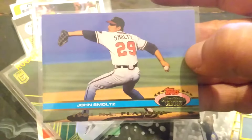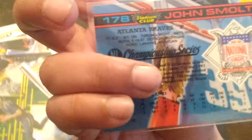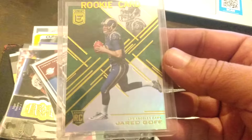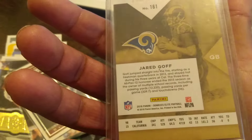A couple more before we get out of here. This one's John Smoltz — Smoltzy — the Atlanta Braves, 1991 Topps Stadium Club. And one last one: a rookie card of Jared Goff, Los Angeles Rams, from Panini.